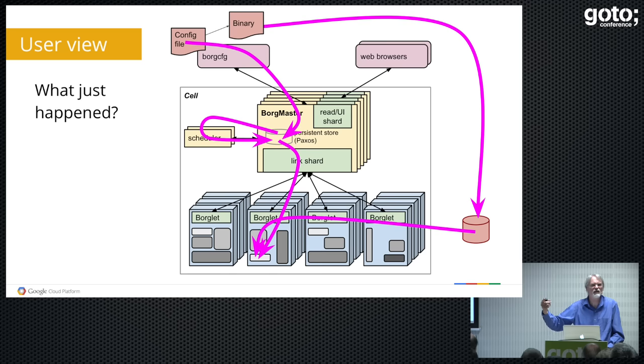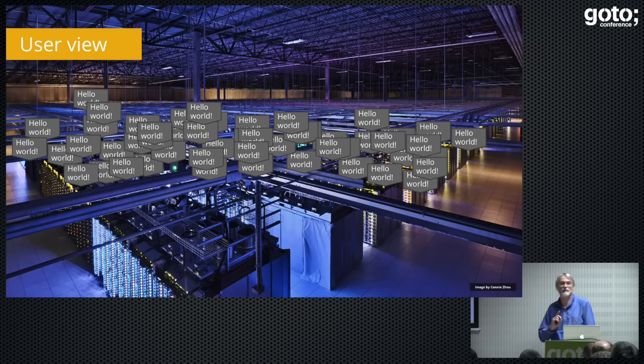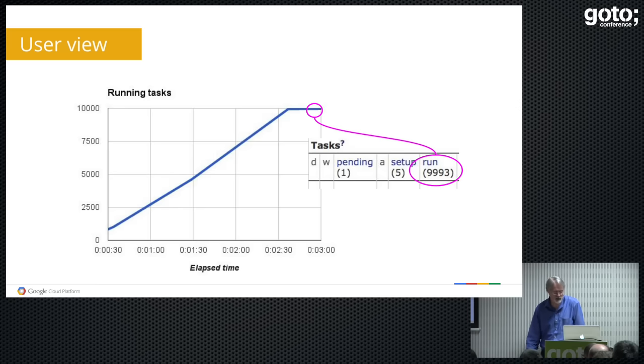It just keeps repeating over a couple of minutes, going back to check if there's any real work first. Another component inside the Borgmaster, the link shard, goes around and polls all of the Borglets. We divide the work by five across the Borgmaster instances. The link shard talks to the Borglet, and the Borglet reports back what it's running. The link shard compares that with persistent state and says: you should be running a copy of John's Hello World — let's fix that. It sends the command to grab the binary and start running it. That's basically how you get to 10,000 copies of Hello World.